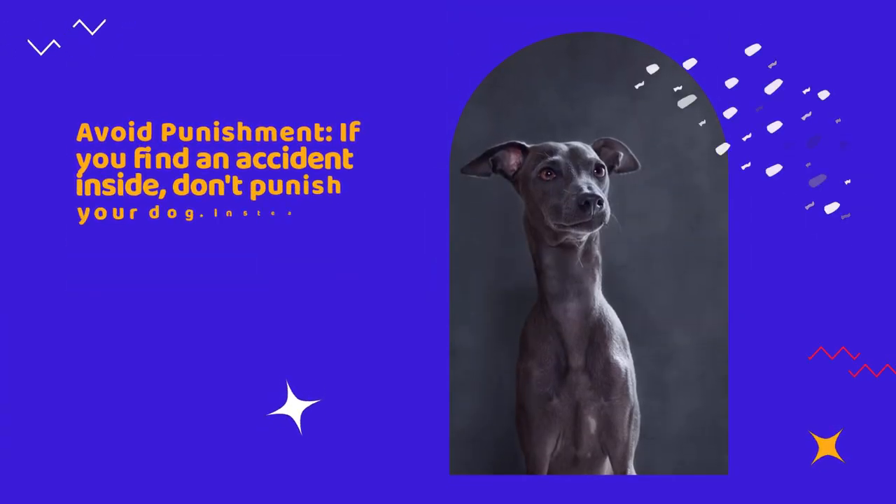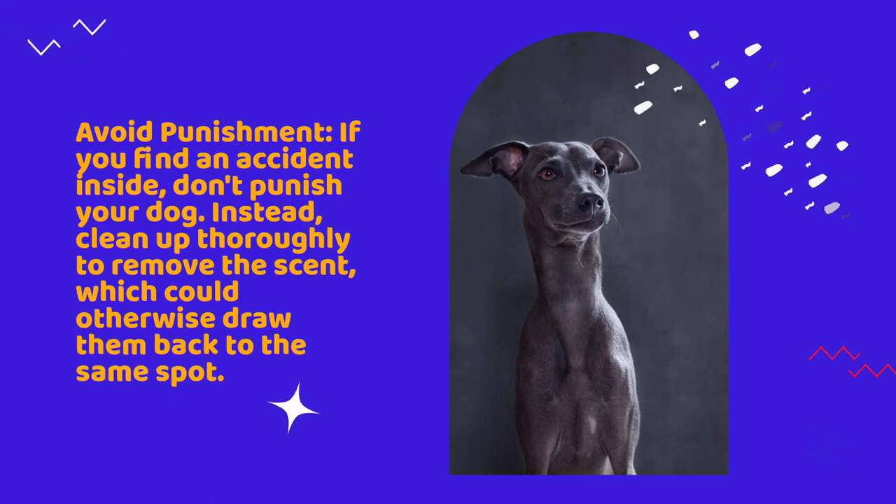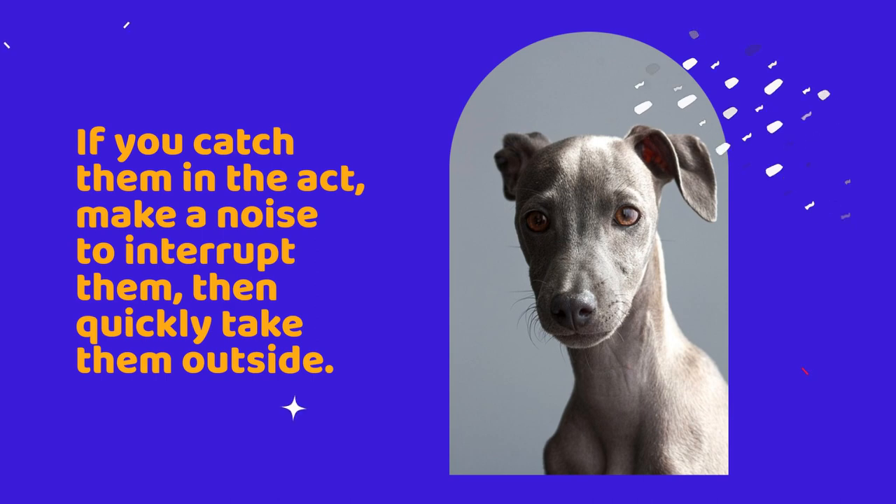Avoid punishment. If you find an accident inside, don't punish your dog. Instead, clean up thoroughly to remove the scent, which could otherwise draw them back to the same spot. If you catch them in the act, make a noise to interrupt them, then quickly take them outside.